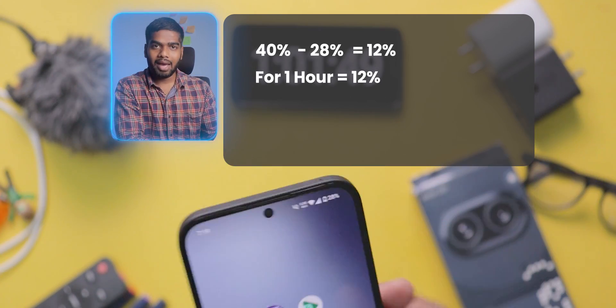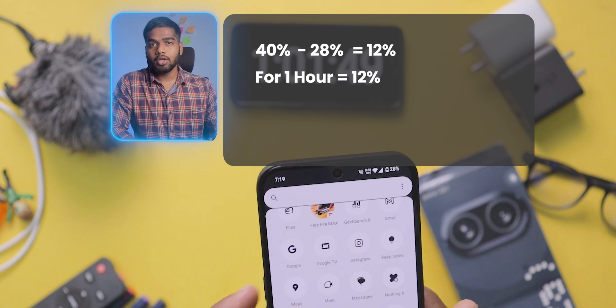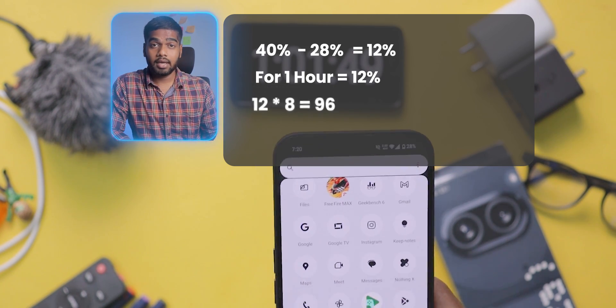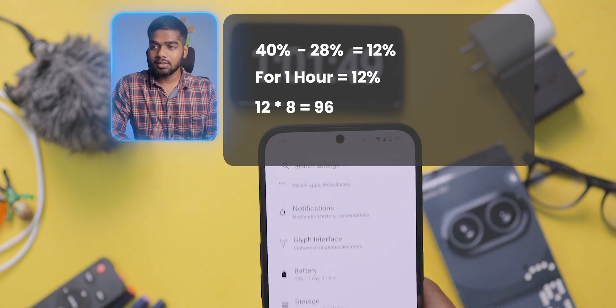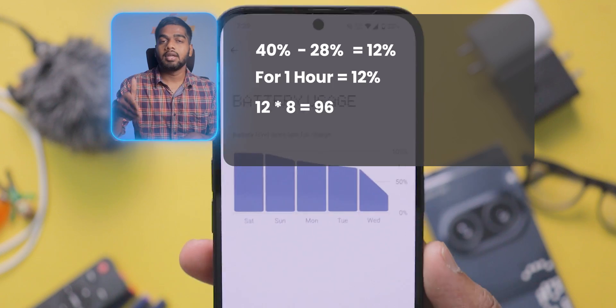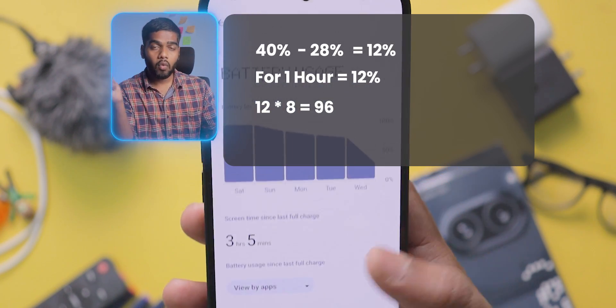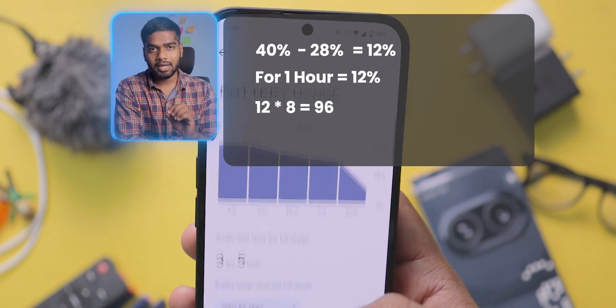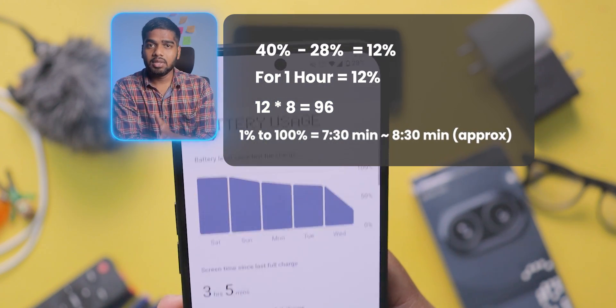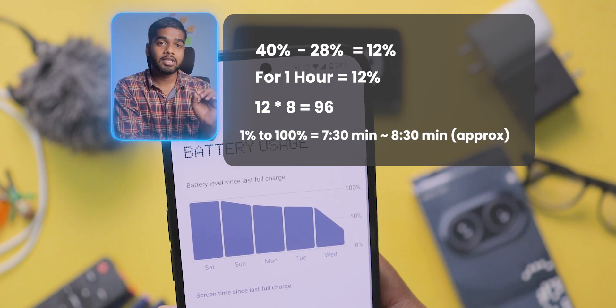If I do a simple calculation: 12 times 8 equals 96, where 96 is the battery percentage and 8 is the time in hours. So overall, from 1% to 100%, you will get between 7 hours 30 minutes to 8 hours 30 minutes of screen-on time under these continuous usage conditions.